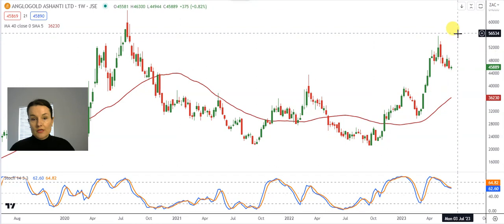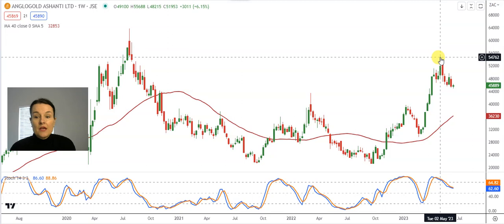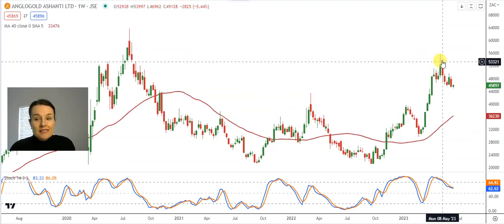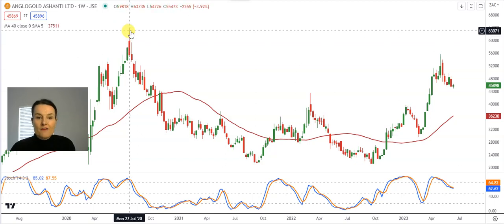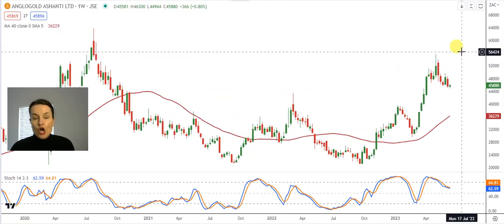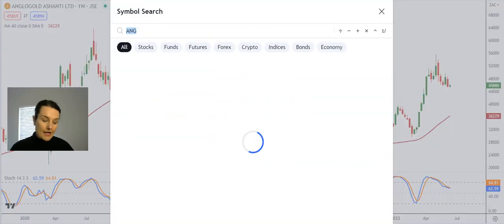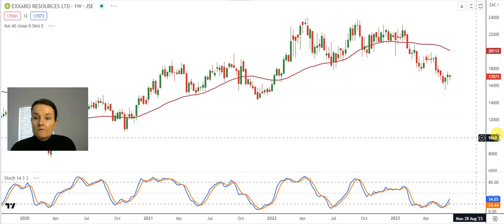My 40-week moving average is still a support waiting at around 362 Rand 30, which means the long-term sentiment towards Anglo Gold is still in place. Something else to note is the fact that the record high, or the 52-week high, on the 2nd of May this year was at 556 Rand 88 — that was a little bit lower than the previous record high in July 2020 of 637 Rand 35. For the long-term investor that is not a good indication.